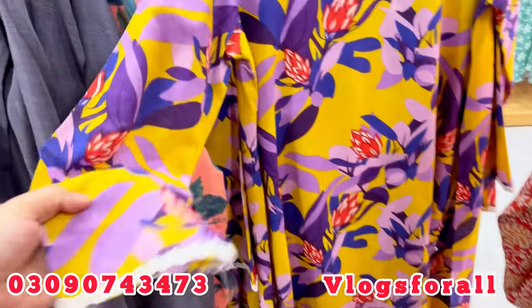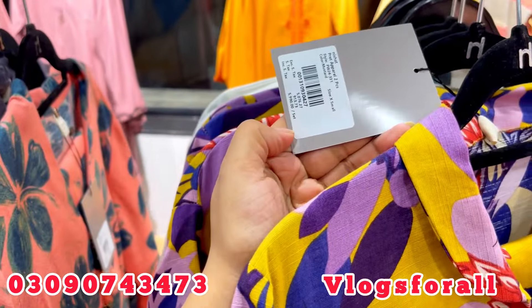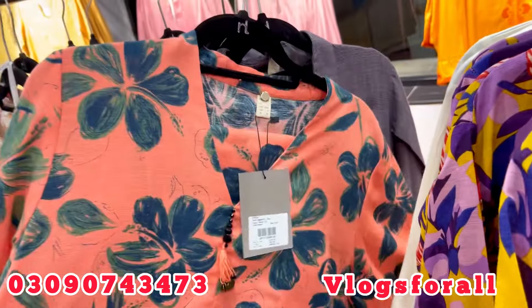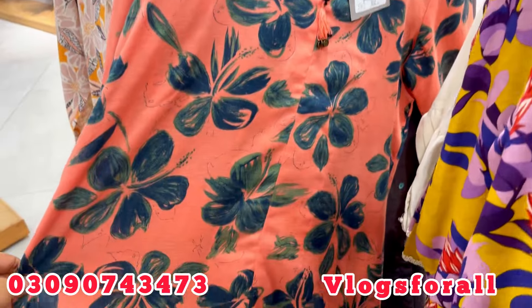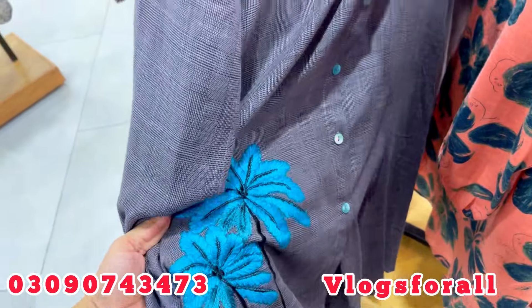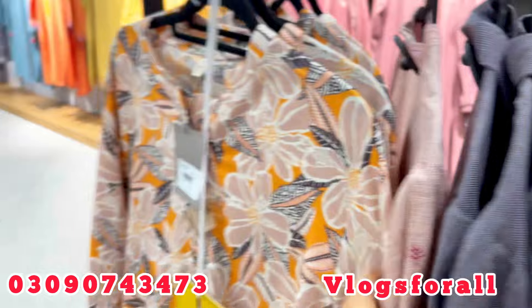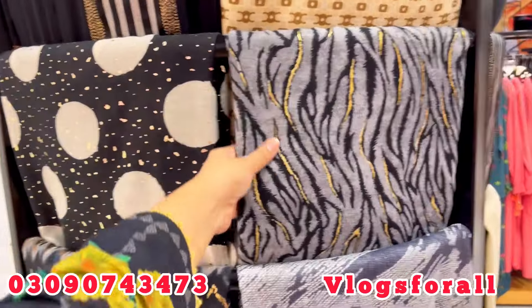This is a medium-length article. I have all these two pieces. After this it is also winter. It is embroidered — they have added a tree design. This is good stuff at 7,000. This is also a good style.